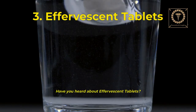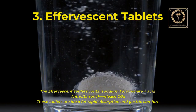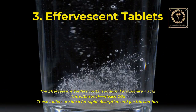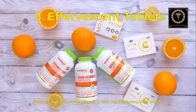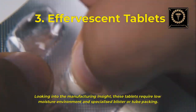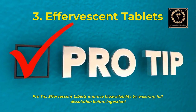Have you heard about effervescent tablets? These fizz in water before consumption. They contain sodium bicarbonate plus acids — citric and tartaric — which release carbon dioxide. These tablets are ideal for rapid absorption and gastric comfort. Examples include Vitamin C 1000mg, Redoxon, and ORS tablets. From a manufacturing standpoint, these tablets require a low-moisture environment and specialized blister or tube packing. Pro tip: effervescent tablets improve bioavailability by ensuring full dissolution before ingestion.